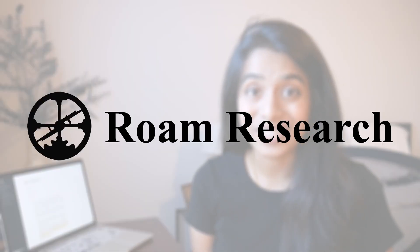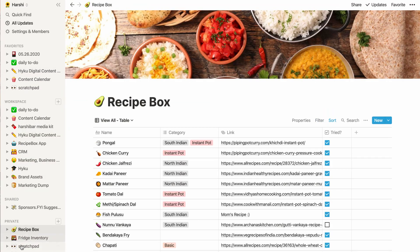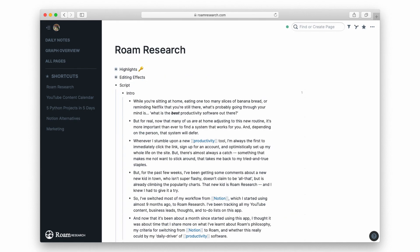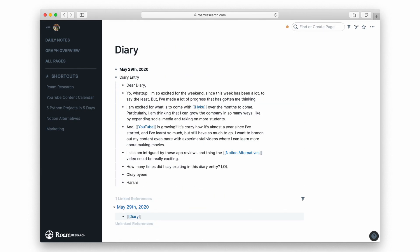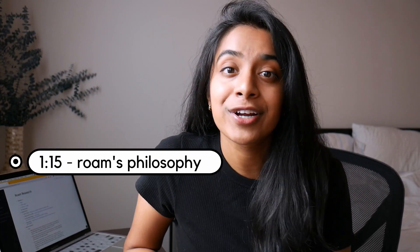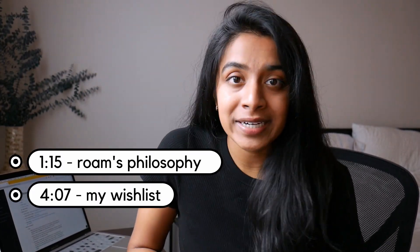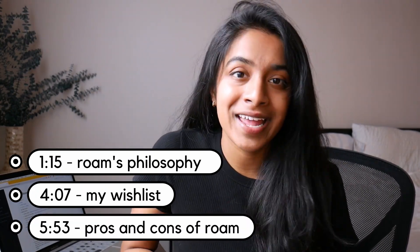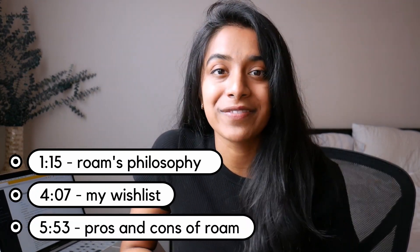And that new kid is Roam Research. So I've switched most of my workflow from Notion, which I've been using for the past nine months, to Roam Research. I've been tracking my YouTube content, business leads, thoughts, to-do lists, et cetera. And now that it's been about a month since I started using Roam, I thought it was about time that I share more on what I've learned about Roam's philosophy, my criteria for switching from Notion to Roam, and whether this has all it takes to become my daily driver of productivity software.